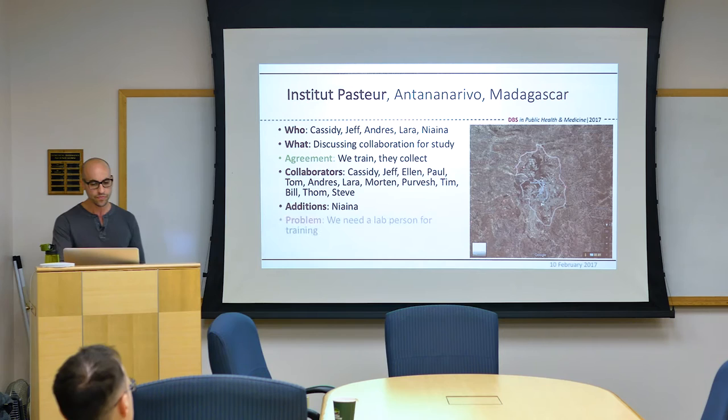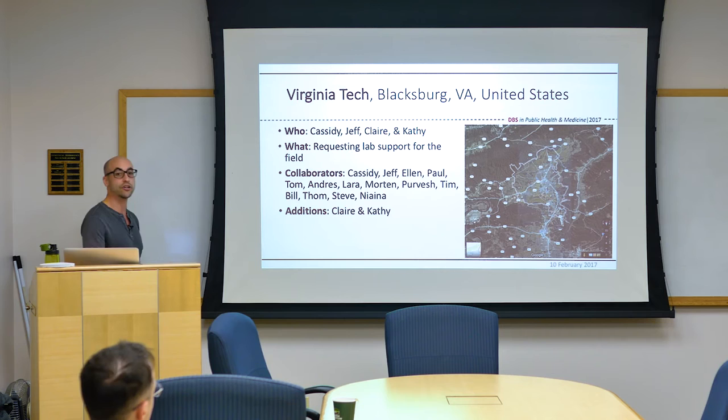We had another problem: neither Cassidy nor I are bench scientists by training. We had a protocol that UCLA worked up, and we had to go train Institut Pasteur's staff on it — but we weren't equipped to do that. So we looked internally at Virginia Tech and found Drs. Claire Sanderson and Kathy Alexander, from the Wildlife and Fisheries Department, who had that experience. We told them about PIVOT, the three-gene signature, and what we were doing. They were totally on board, and now we added Virginia Tech.